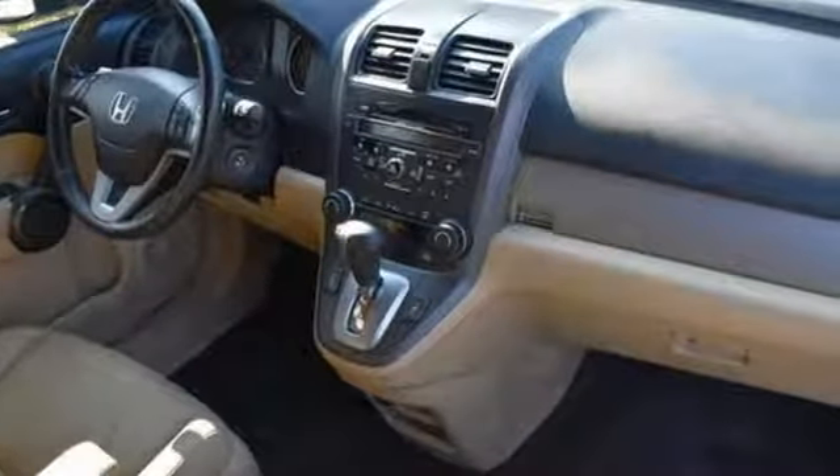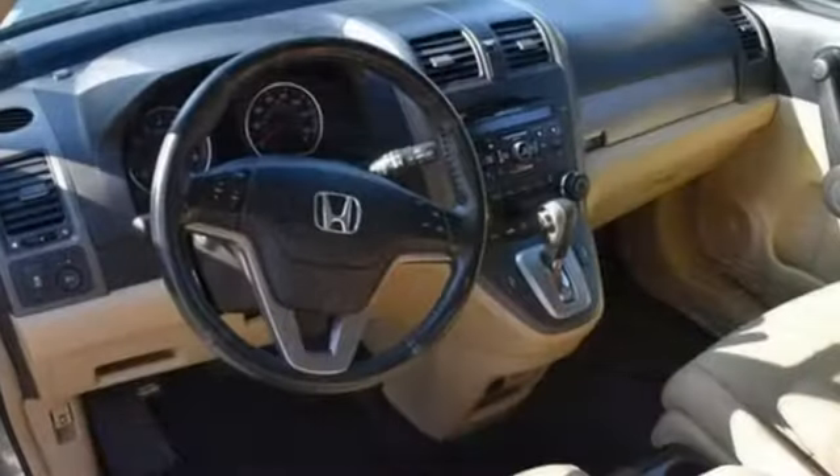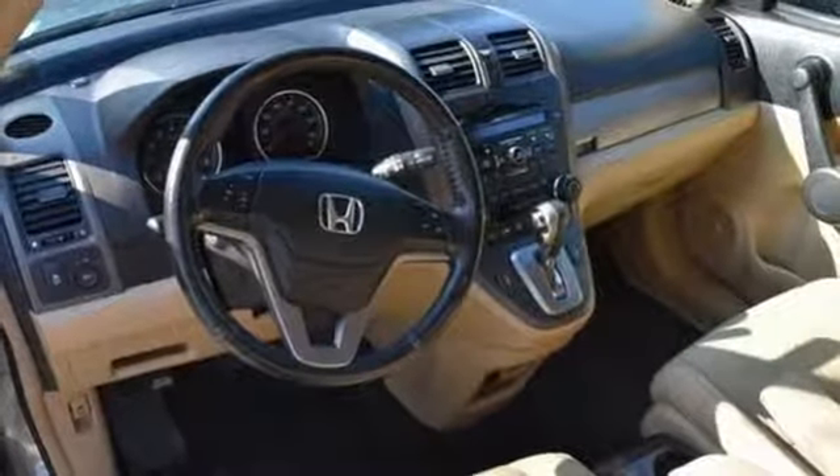With perfect five-star ratings in front and side impact crash tests, you'll always have peace of mind in this family-friendly Honda CR-V. Come on in today and see it for yourself.